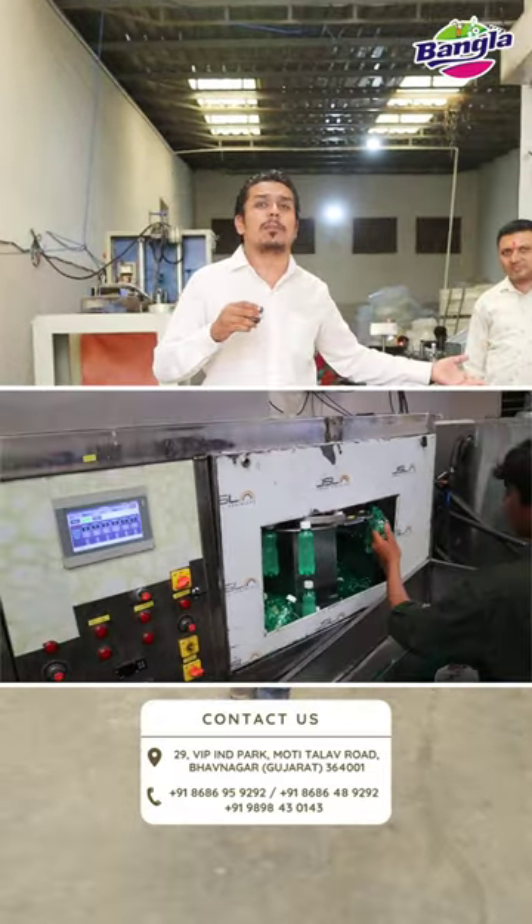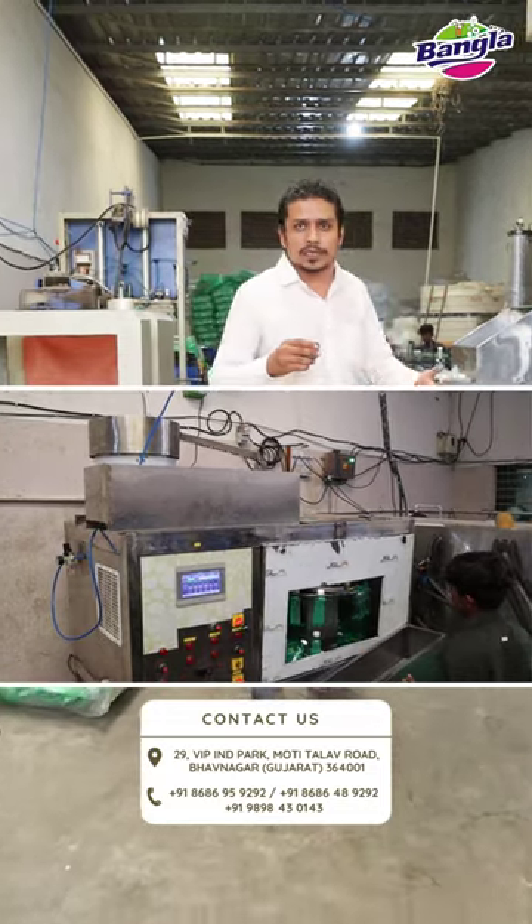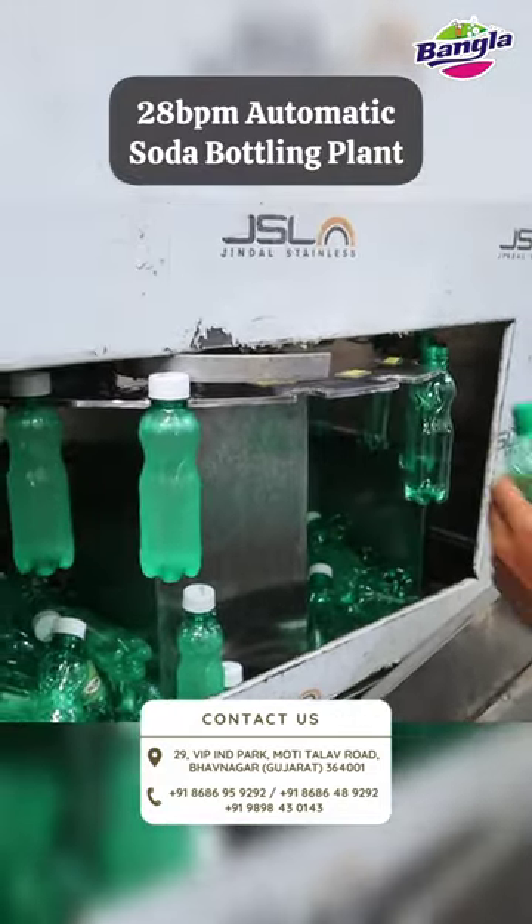This kind of bottling plant machine can be used for 5-6 lakh rupees. I am showing you the production here. You can see this filling plant — this filling plant will handle 28 bottles of filling.